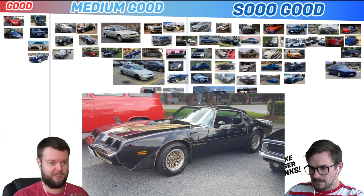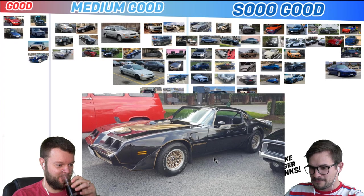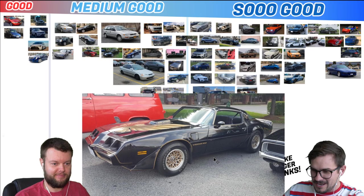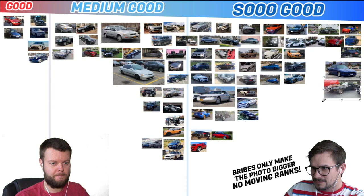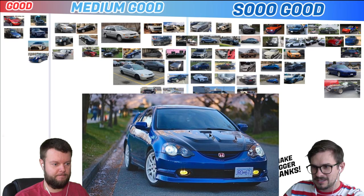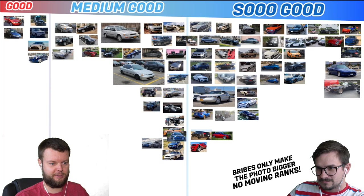We got a bribe from last time — you didn't have to. Christian bribed the 79 Trans Am. That's one of the coolest cars ever. That's So Good — it's going to So Good and it's getting that bribe from before. Eddie has an 04 Acura RSX Type S, which is So Good. This looks so clean. It's Type S — well, let's give him a So Good just for the execution. Not cheesy at all.